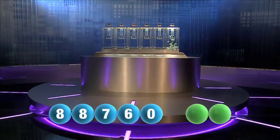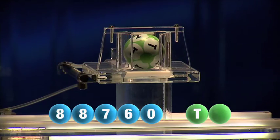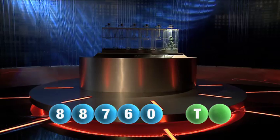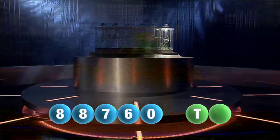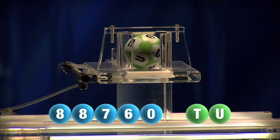And we are now ready for the two letters. The first letter of the night is T. We are now ready for the second and final letter that will complete today's winning combination. The final letter for today is U.